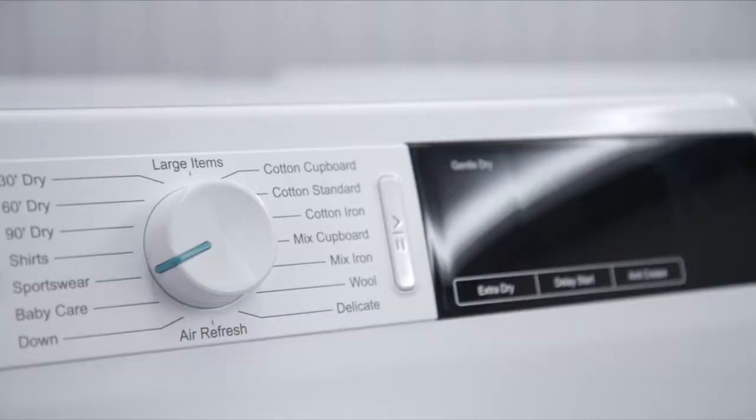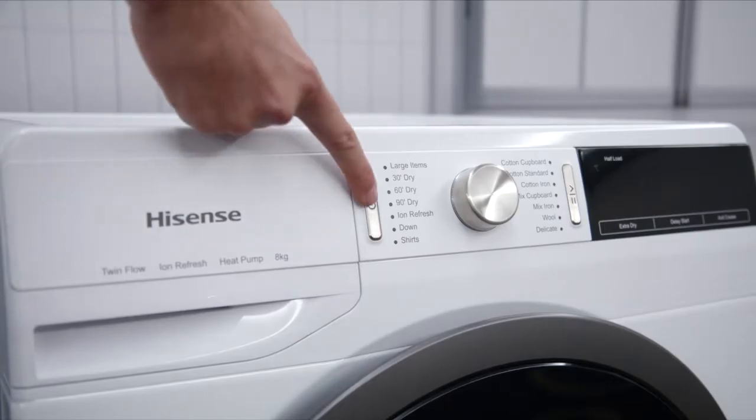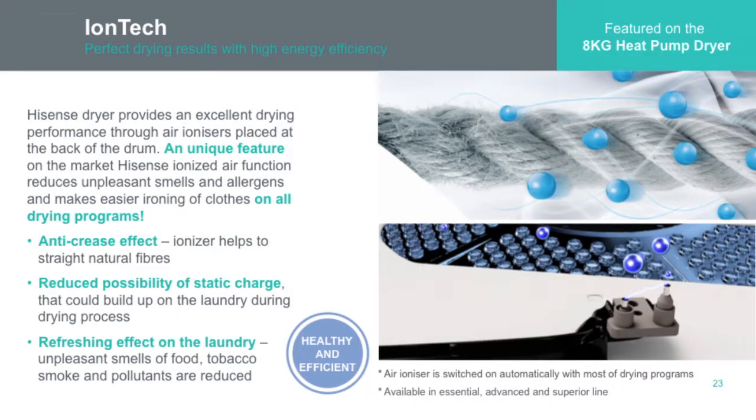We're also showcasing our new dryers — we have a condenser dryer and our brand new heat pump dryer as well. One of the key features in the heat pump dryer is our ION refresh technology, which removes odours leaving your clothes fresh and ready to go.